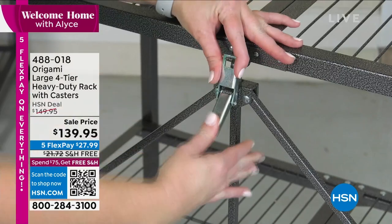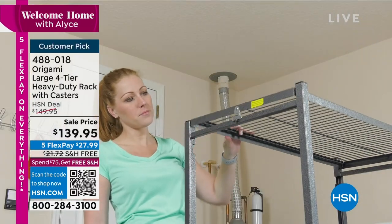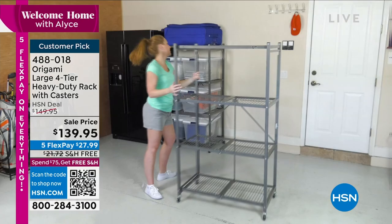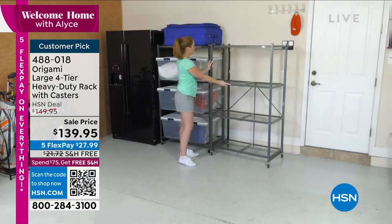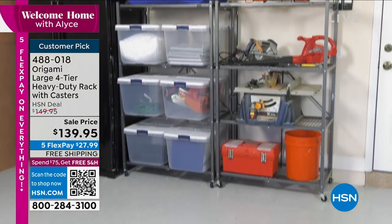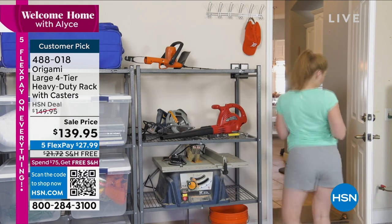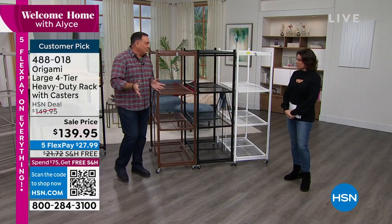Kick and click — that's what we do. Anybody can put it together, anybody can use it. You don't have to have any special skill set. And the fact that when you're not using it, you can break it down and store it — which is why we say it's a storage solution, not a storage problem. It's like the ideal storage solution right here.